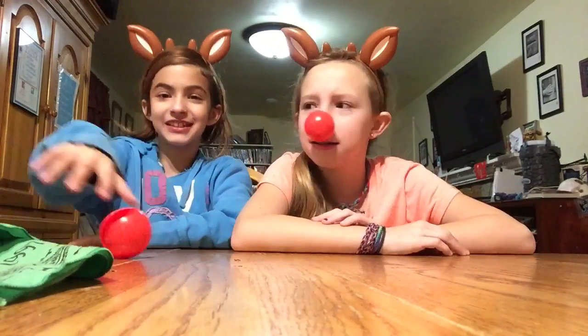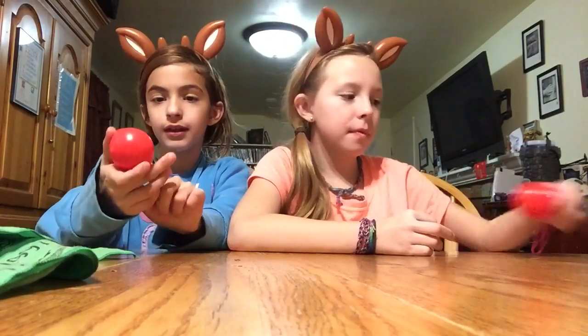Hi, Rudolph House! Sorry, I fell off. So today we got these ball things.